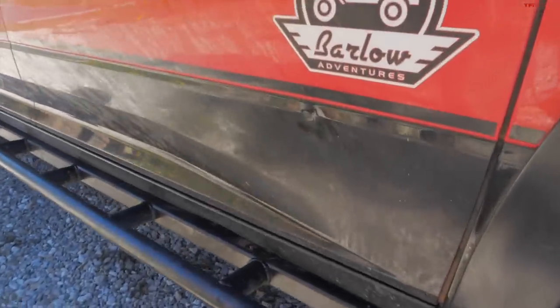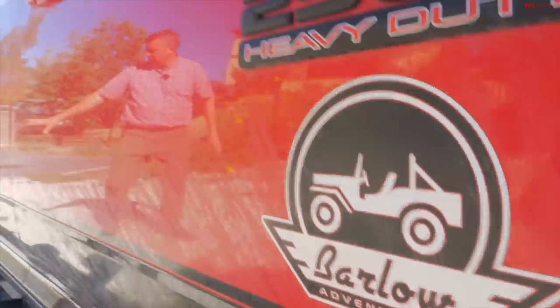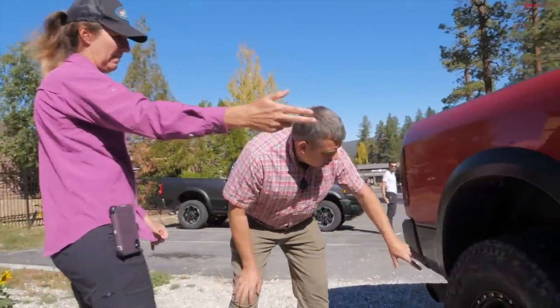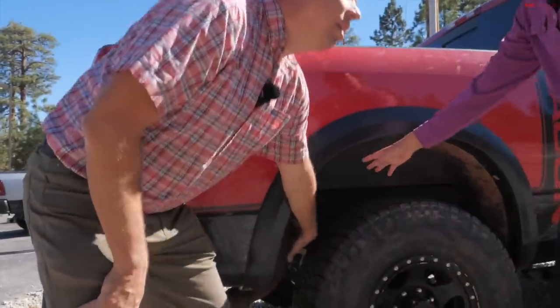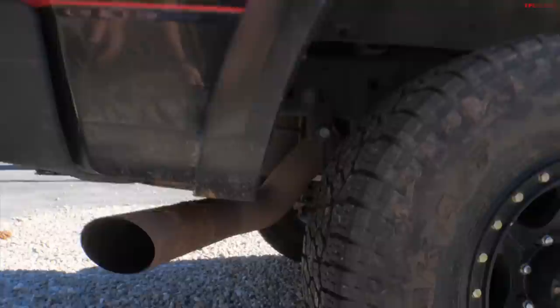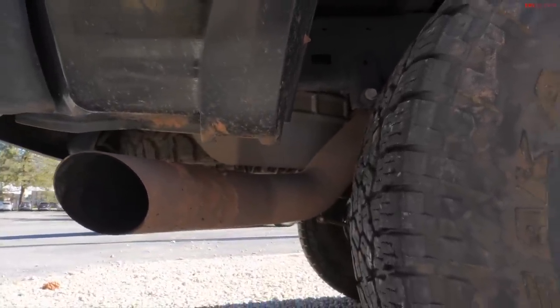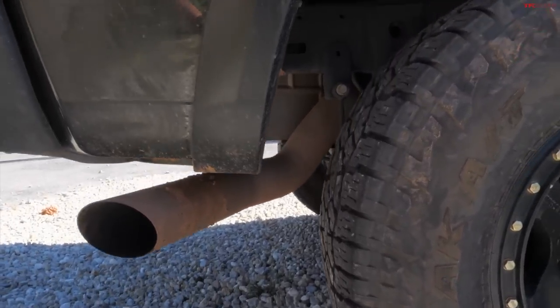And then the exhaust — one of the resonators is gone. I changed it from the muffler back — I took the exhaust off of a 2500 diesel, so we got rid of that resonator. The resonator would normally be in here, but when you're backing up and finagling on the trails, it's just one more thing to hang up on rocks. Plus it sounds really cool because one of those resonators is now gone.